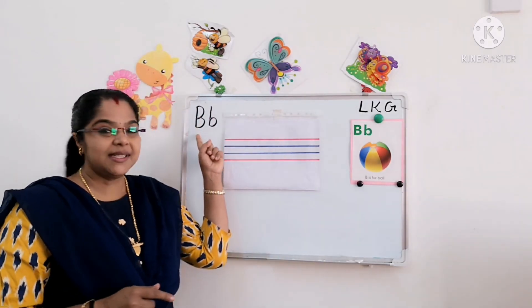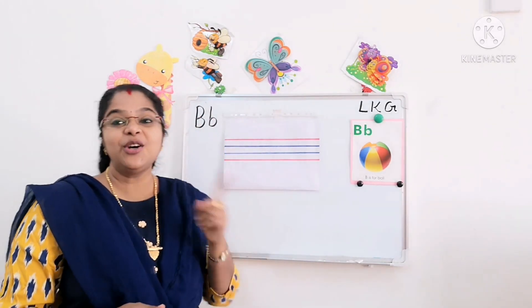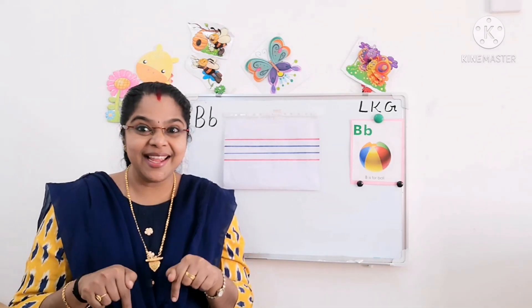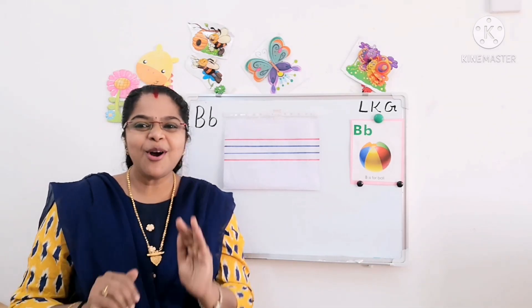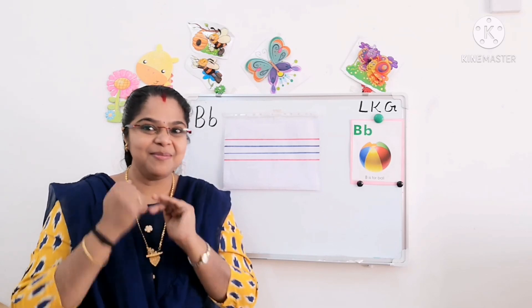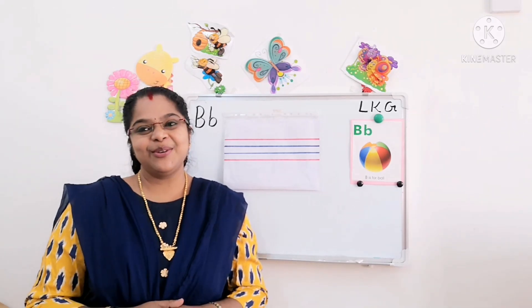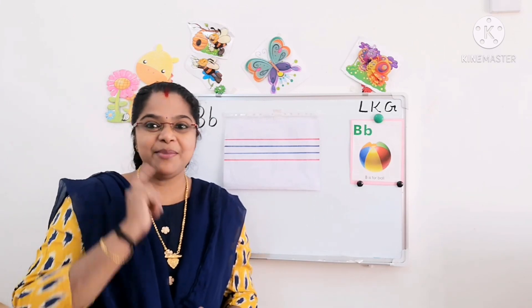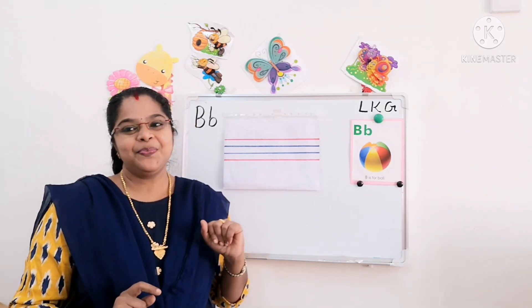Okay, so you all learned capital letter B in your toddler's book and your four-line book. So today we are going to write small letter B, baby B, in our toddler's book. Ma'am will teach you how to write small letter B in your four-line book.